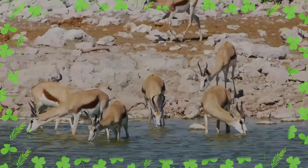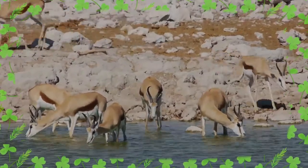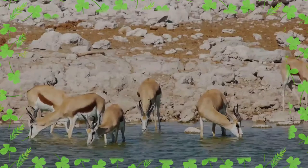They are popular game animals and are valued for their meat and skin. The springbok is the national animal of South Africa.